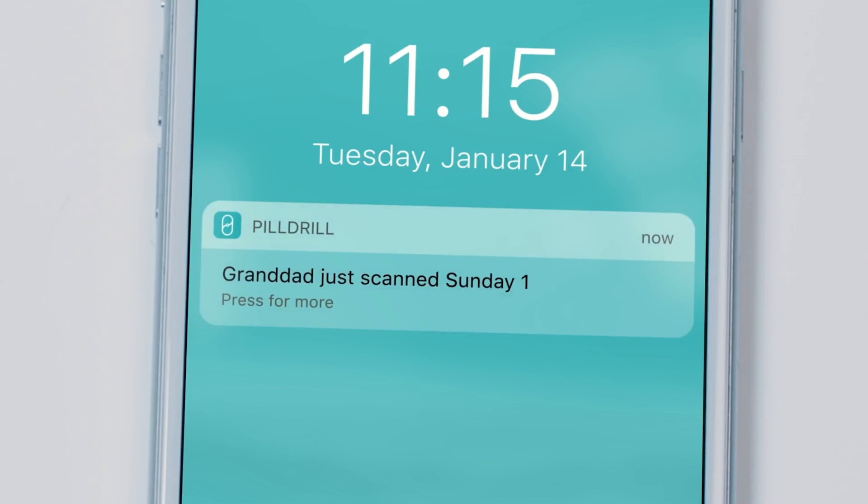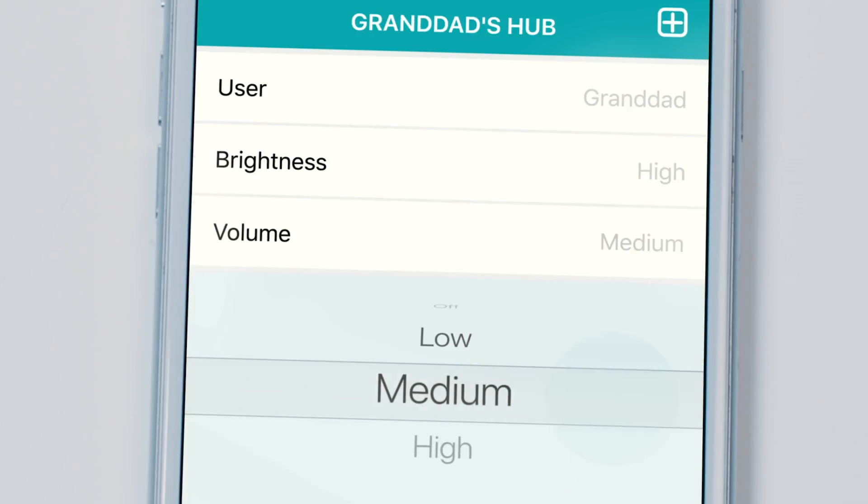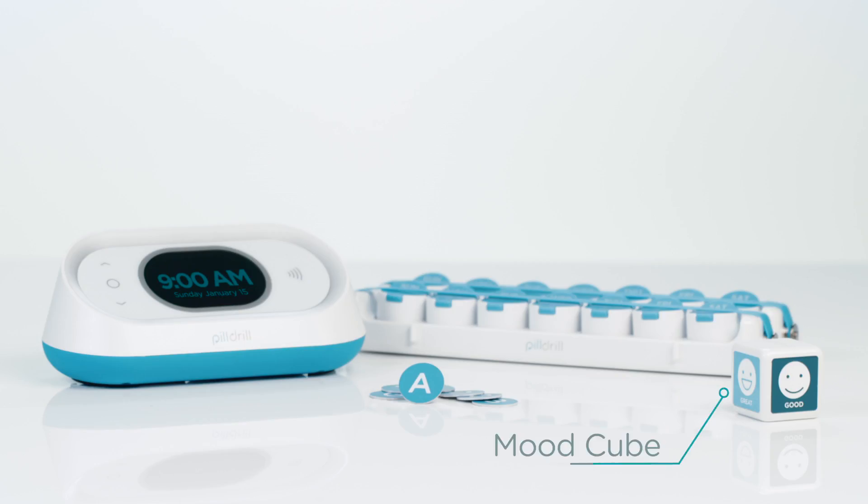The people taking care of Granddad are the only ones who use the app. Notifications, scheduling, even volume — it's all handled through the app, so Granddad doesn't have to worry about it.